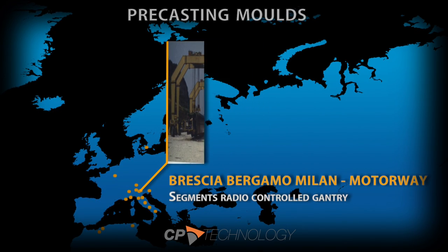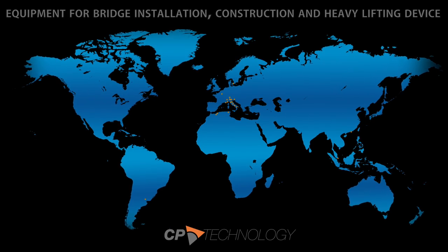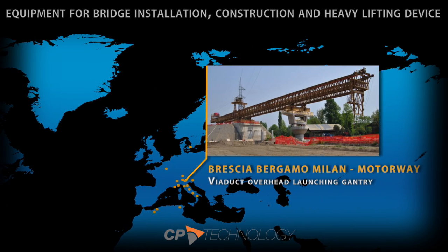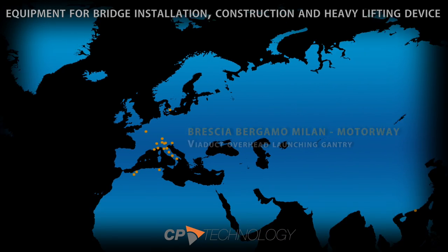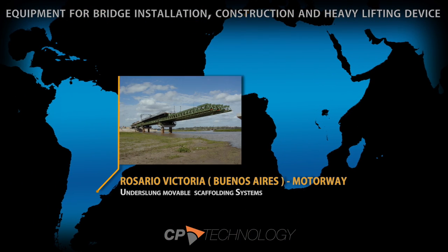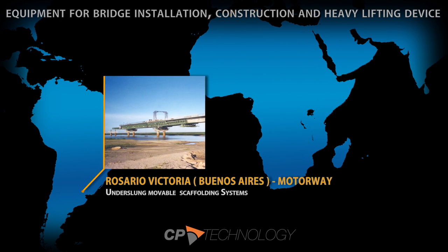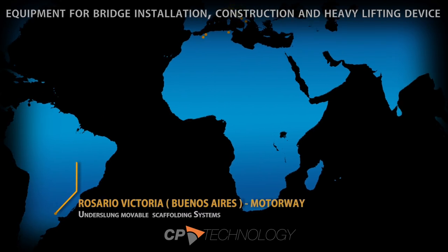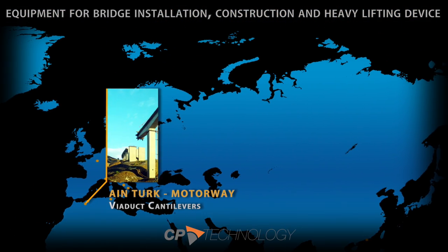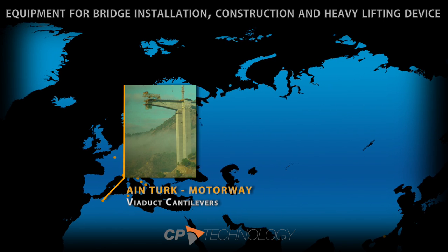CP Technology supports its customers in the infrastructure industries at all stages, starting from the bidding process to the detailed design and manufacturing of specific and customized equipment. The formwork and equipment hiring services — including talented and knowledgeable technical staff — make CP Technology the ideal partner to lean on all over the globe, offering unique expertise in the design and build of customized special equipment.